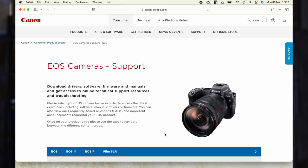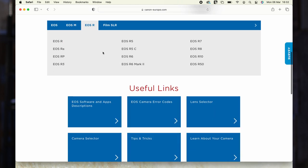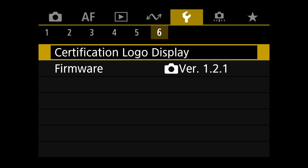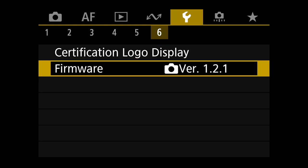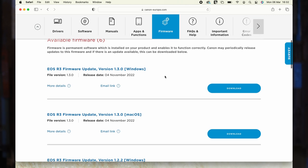Updating your firmware might vary slightly from brand to brand, but it nearly always follows these simple steps. Go to your camera manufacturer's website, select your camera, and check to see what the latest available firmware version is. Then check what version of firmware is currently installed on your camera — usually found in the yellow menu on a Canon camera — and compare the version number against the current release on the manufacturer's website.